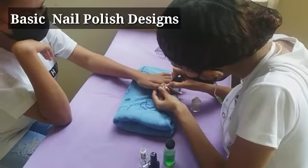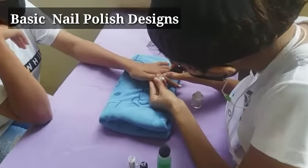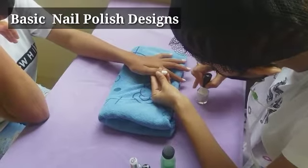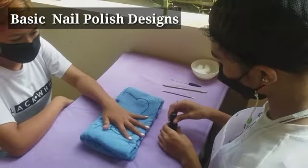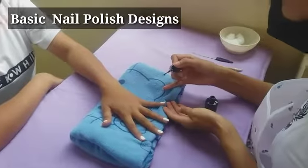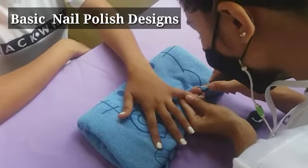The last nail salon service is the basic nail art design, which is performed by Stephanie Kim. Kim is practicing the nail polish application technique called side-side-center-seal. In this technique, the nail technician applies the nail polish first on both sides of the nail, then at the center, and finally seals it at the tip of the nail for a longer lasting nail polish.